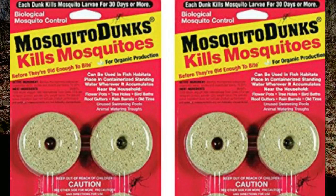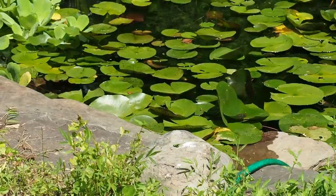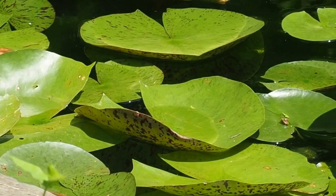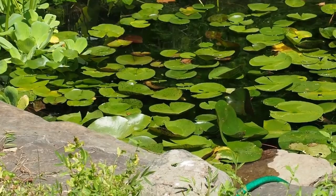The Bt doughnuts do kill other invertebrates in your pool. If you have a feature further from the house that's attracting dragonflies and other odonates, don't put the doughnuts in because you'll kill the dragonflies. If you have dragonflies, they're also eating a lot of the other invertebrates, so it's a big trade-off. If you want a nice wildlife pool, skip the doughnuts and let the dragonflies do the work.